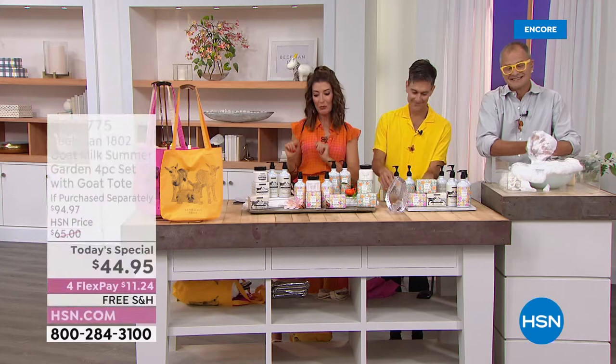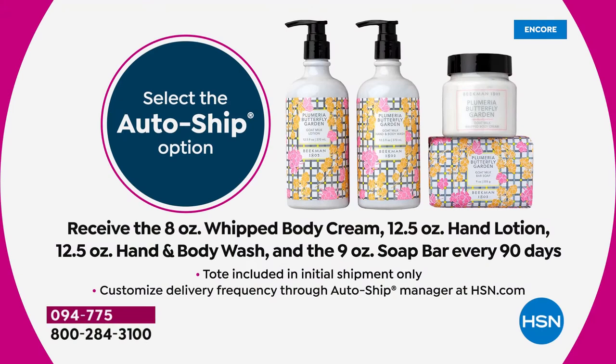We've got four FlexPay on all beauty, and free shipping on all Beekman 1802. We also have AutoShip — if you like this four-piece set, lock it in. You'll receive a whole new set of four products every 90 days. You'll get the goat tote with your very first purchase. Let's get started — let's go shopping, and find out what you guys have been up to.